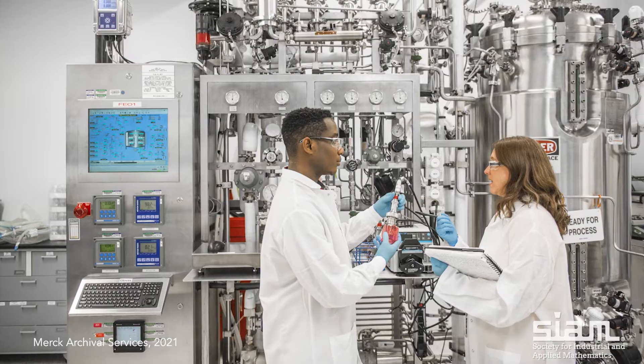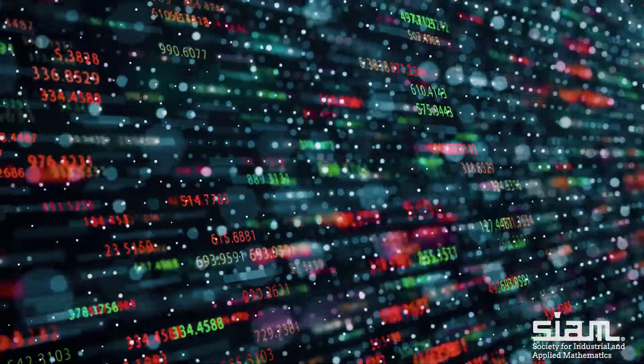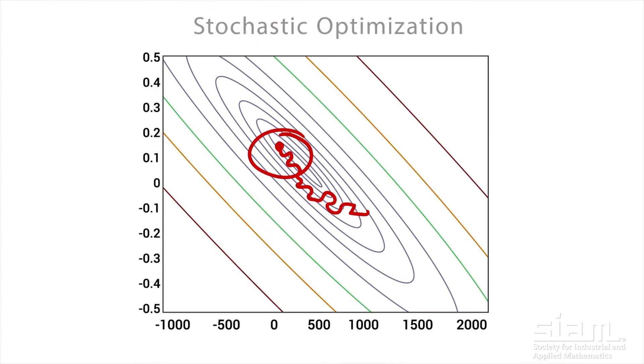Then you get into design of experiments, which involves probability and statistics and modeling and simulation — say, dose response — to test how much you need. And then of course there's all the data analysis. Once you've run the experiment, there's all kinds of statistics that you need to do, and non-linear mixed effects modeling and all kinds of fancy stuff.